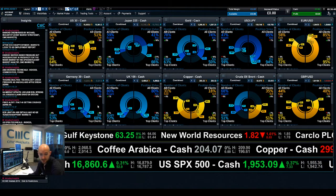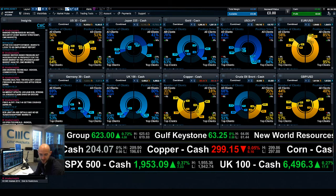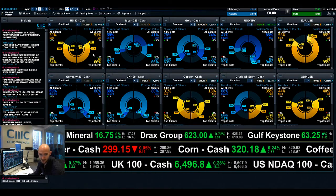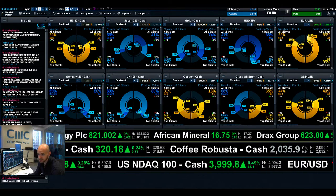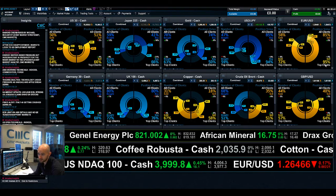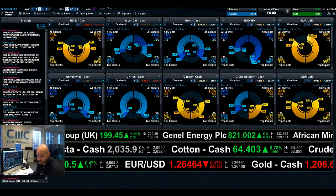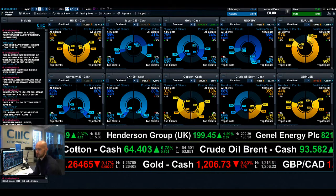66% of clients are short US 30, while 68% are long Germany 30, UK 100, and Japan 225 — so they're on the long side as we begin to see that extended sell-off and people start buying up. Looking at EUR/USD, 95% of our top clients are short, so they're obviously hoping for a very strong NFP figure today. Join me again on Monday to find out what happened next.